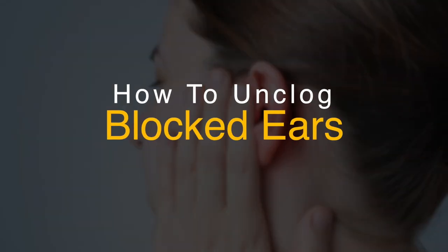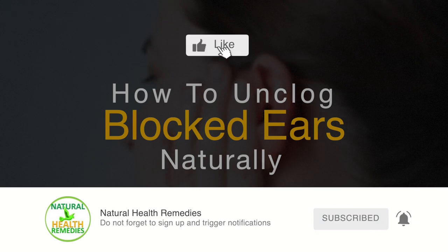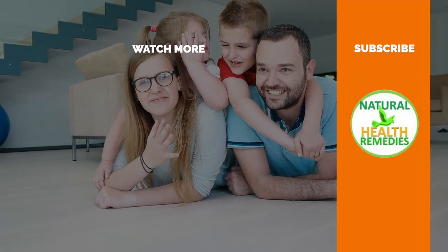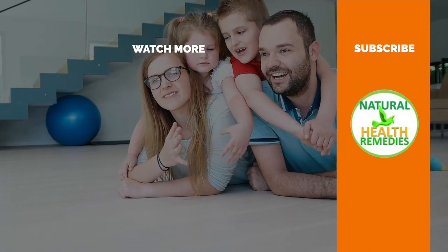I hope you have enjoyed this video. If you have, please subscribe to this YouTube channel, and don't forget to give this video the thumbs up. I'm sure you're going to enjoy this next video on how to remove hardened earwax naturally at home. Thanks for watching and bye for now.